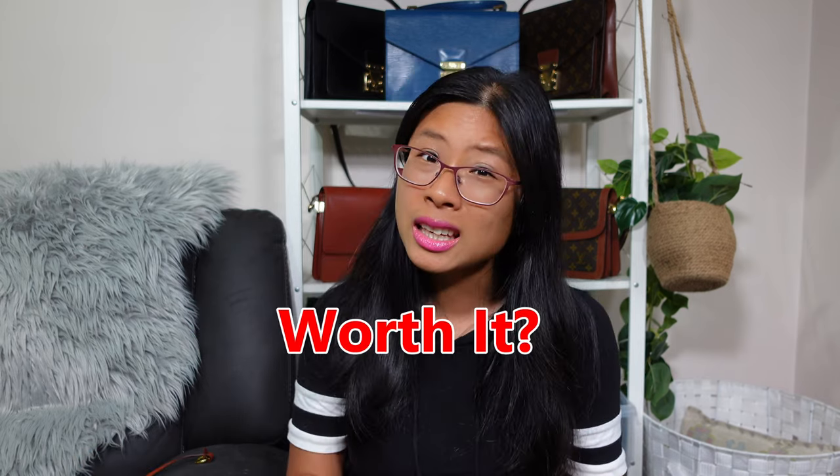Is that worth it? For me, I'm not thinking that's worth it for just those two things. I can just add my own chain, and having a zippered compartment — yes, it's nice, I love that. But for the price, I can live without it.